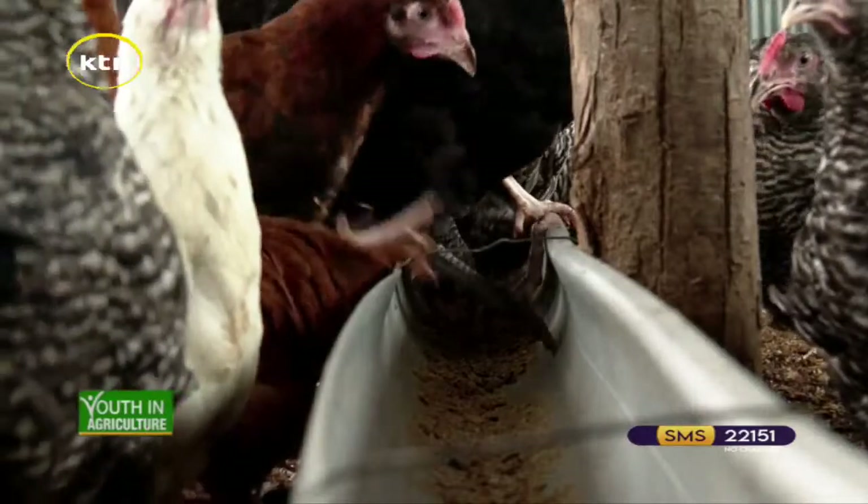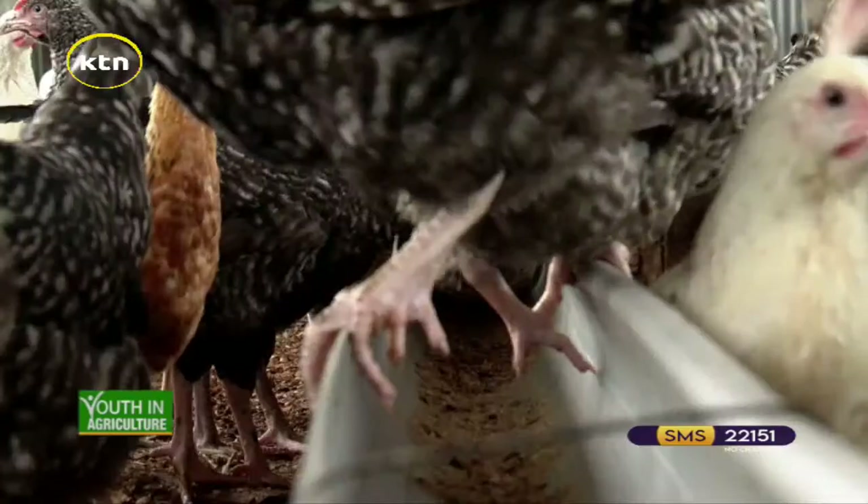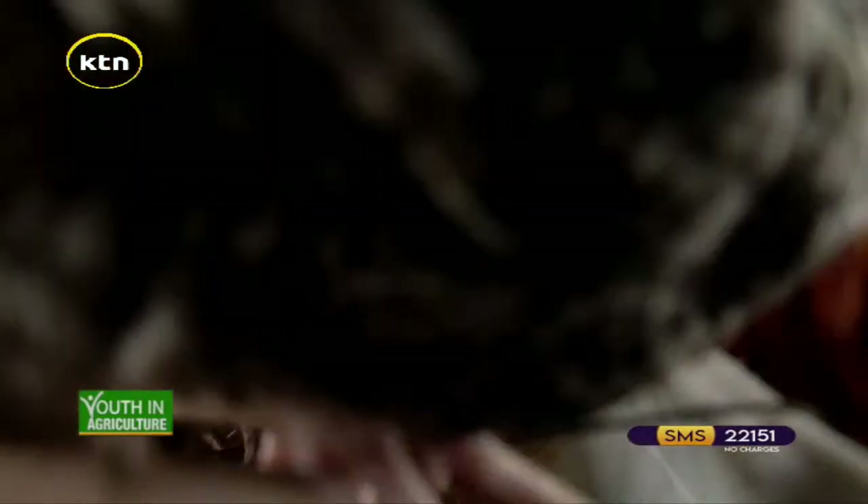Speaking of veterinarians, what diseases mostly affect these chickens? They are prone to diseases like Newcastle. We have coccidiosis. We have fowlpox. We have fowl typhoid. But those come if you don't vaccinate them. If you vaccinate them, then you are good to go. Failure to do vaccination means most of your chicks will be dying because of those diseases.